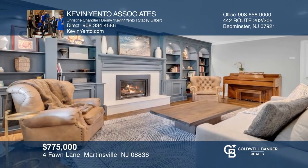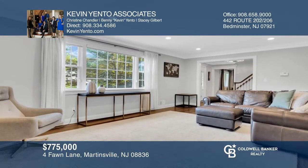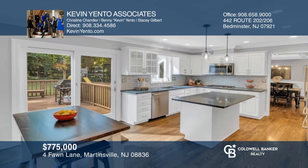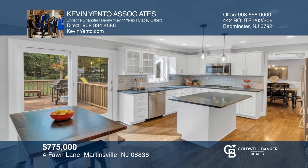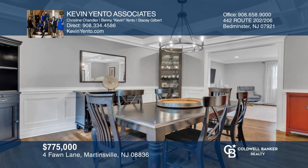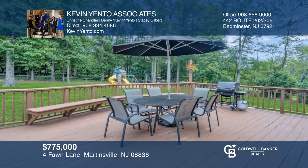This extraordinary four-bedroom colonial is set on a quiet cul-de-sac in one of Bartonville's most sought-after neighborhoods. Enjoy custom moldings and hardwood floors throughout. With a flawless flow for entertaining, there's a sun-filled living room, elegant formal dining room, eat-in kitchen with center island, and so much more. Learn more when you tour with Kevin Yento Associates.